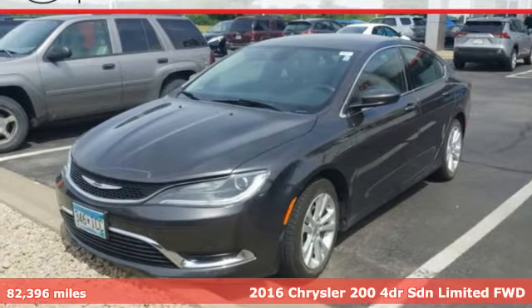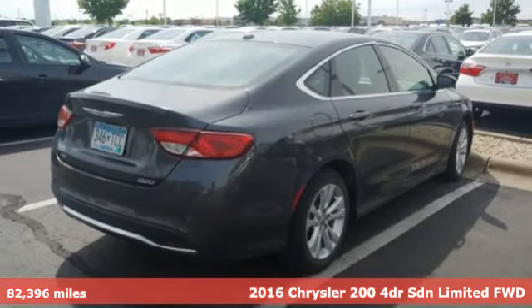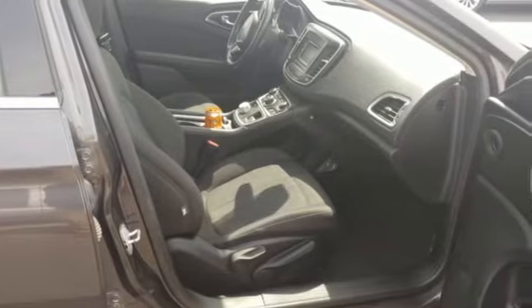Here's a 2016 Chrysler 200. This Chrysler 200 is the culmination of intuitive technology, efficiency and performance built to compete with the best mid-sized sedans in its class.